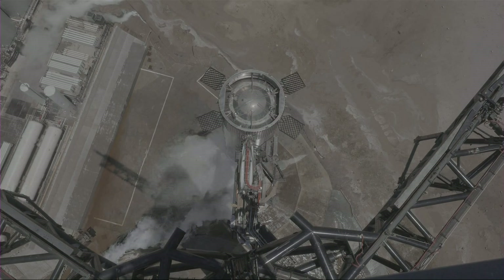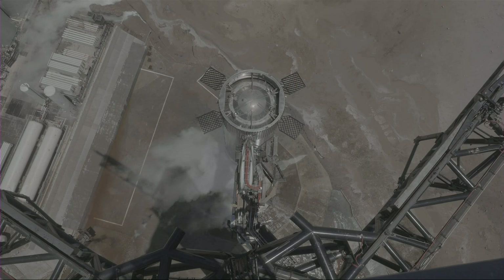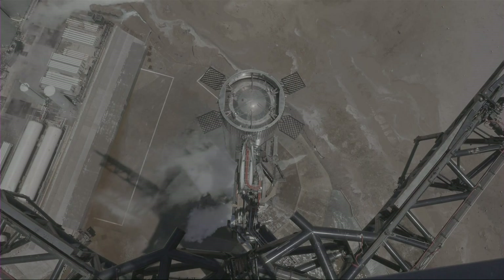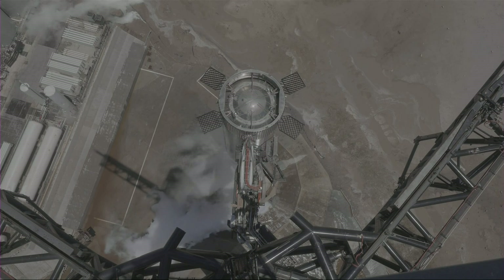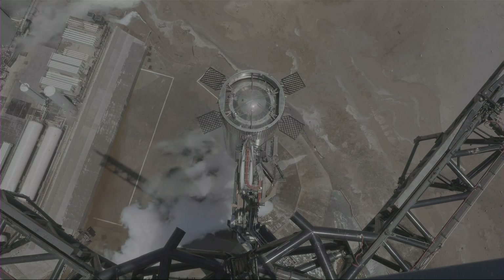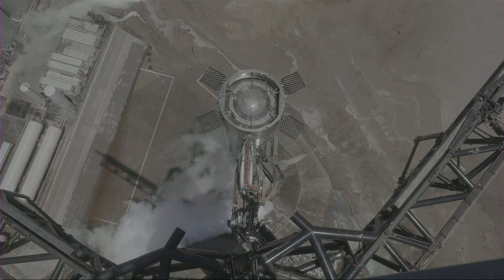A big congratulations to the Starship team for getting through today's test, and with that, this moves us another step closer to our next flight test. We're going to close the webcast out. Be sure to follow our social pages as we look to post additional information on today's test. Thank you for joining us, and have a good day.